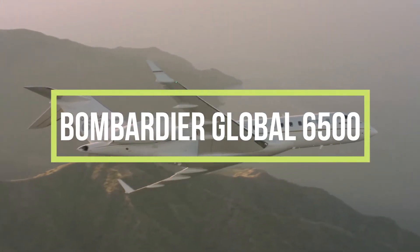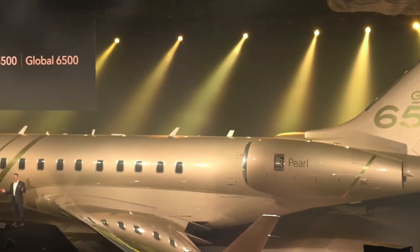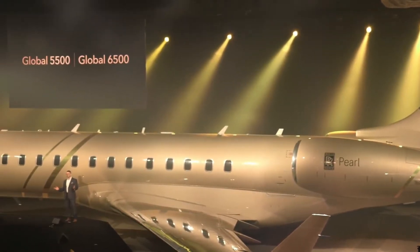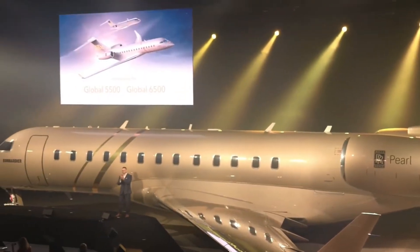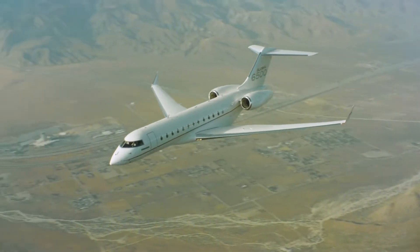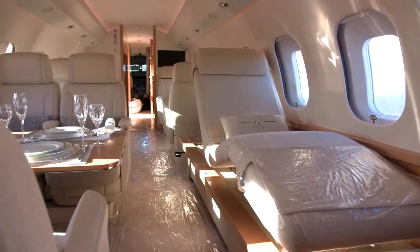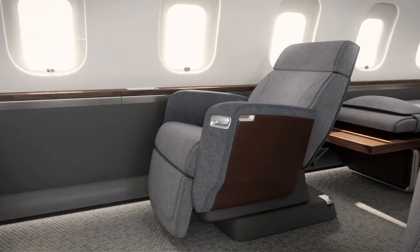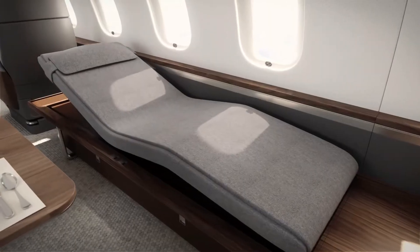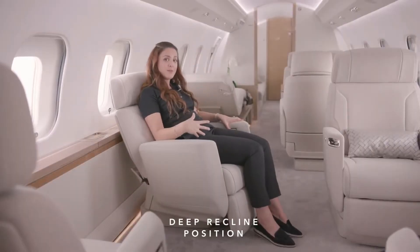The Bombardier Global 6500 is a long-range business jet known for exceptional features which deliver the best flight experience for passengers. For the first time, the Bombardier Global 6500 business jet features a super spacious and luxurious interior with the best seating collection, including the adaptable Noir chairs that can convert to a bed, and the fantastic Noir seats with deep recline for superior passenger experience.